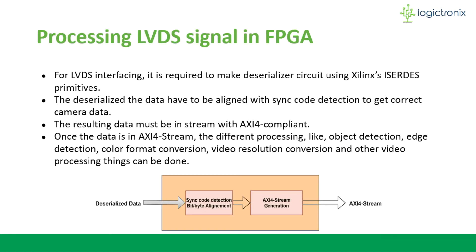After deserialization, the data needs to be aligned with sync code detection for correct data extraction. Finally, the data must be converted to stream format with AXI4 compliance so that further data processing can be done — such as object detection, edge detection, color format conversion, video resolution conversion, and other video processing.